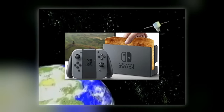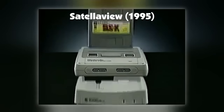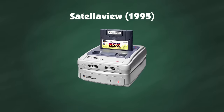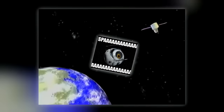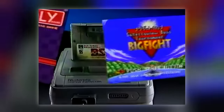Long before the days of the Nintendo Switch docking port, the Japanese NES — aka the Super Famicom — had a docking port of its own: an attachment called the Satellaview. Amusingly, the Satellaview was larger than the Super Famicom itself, yet it served a revolutionary purpose. The Satellaview could download information from space. This was the first time Nintendo gave people the ability to download games onto their consoles.